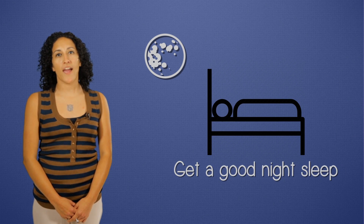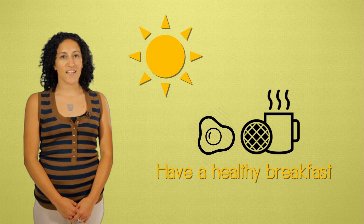The night before the exam, be sure to get a good night's sleep and relax. In the morning, have a healthy breakfast — it will give you plenty of good energy for the test.